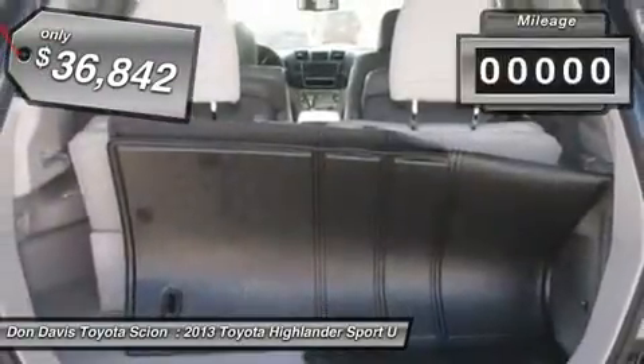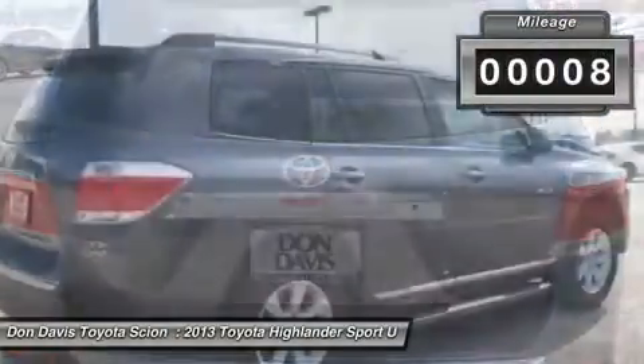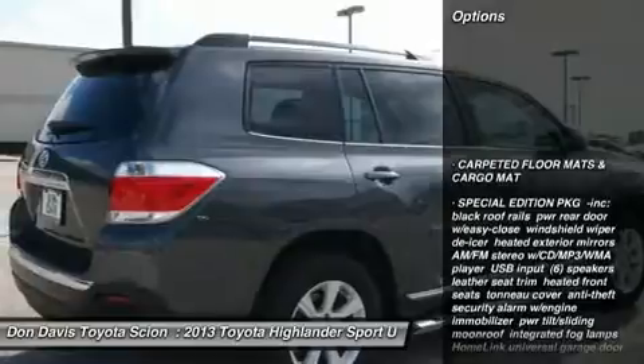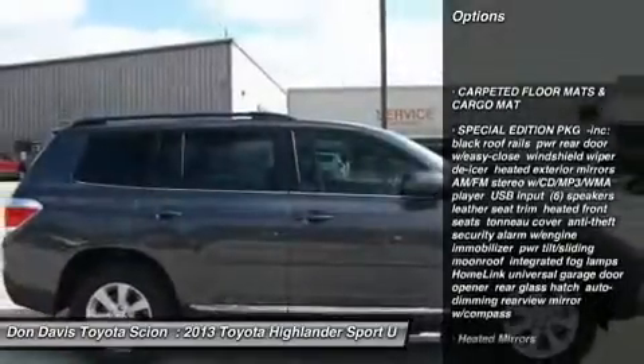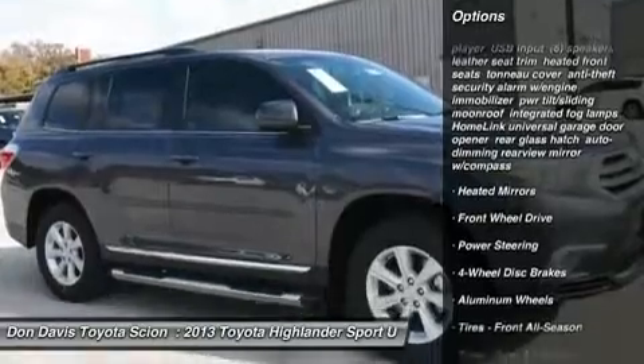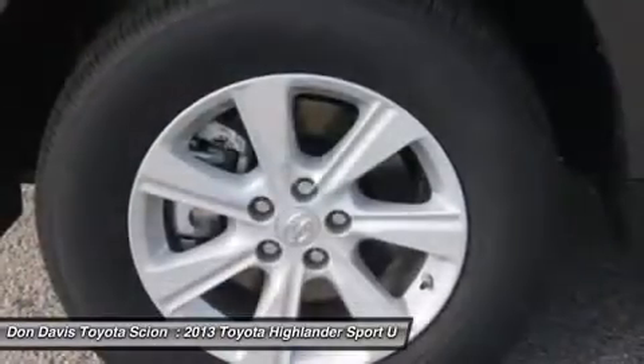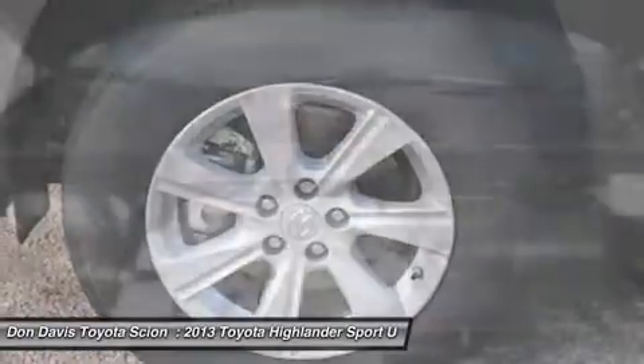This vehicle has less than 100 miles. Here are some of this vehicle's great options: steering wheel audio controls, power liftgate, air conditioning, power steering, adjustable steering wheel, aluminum wheels, cruise control, keyless entry, four-wheel disc brakes, and auto-dimming rear view mirror.